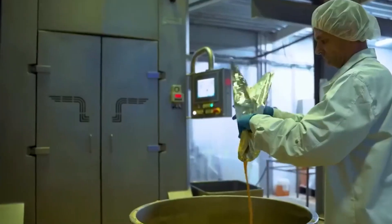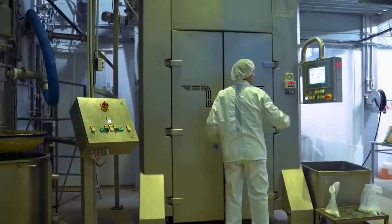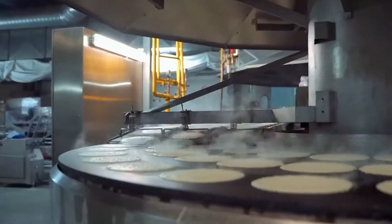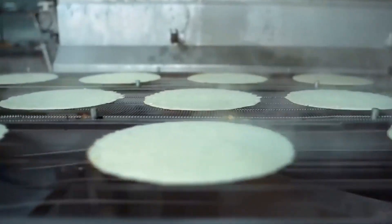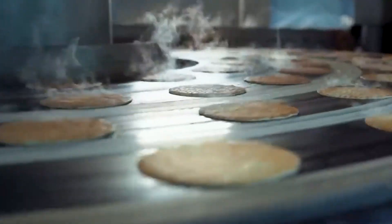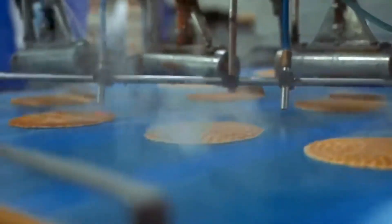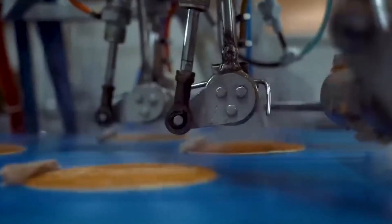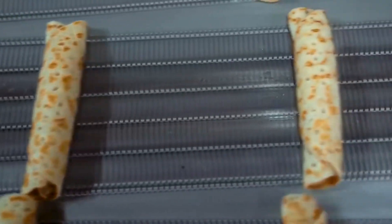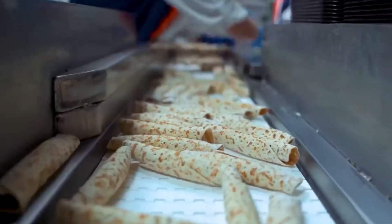Now, let's talk crepes — a surprisingly versatile treat that works for breakfast, dessert, or even an elegant appetizer. These thin pancakes are soft, subtly sweet, and perfect for holding all kinds of fillings. Load them up with Nutella, fresh strawberries, or rich whipped cream and you've got a sweet treat that feels both indulgent and homemade. Serve them with cream cheese and herbs and they become a show-stopping starter for guests — the kind of food that balances comfort and class in every bite.